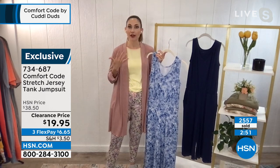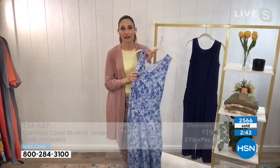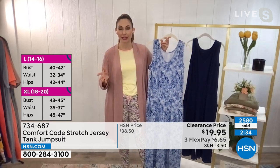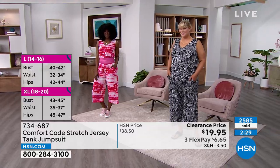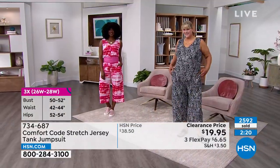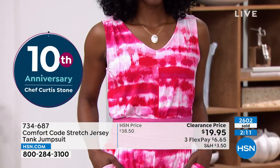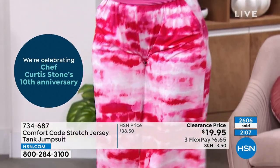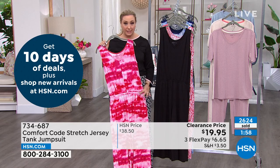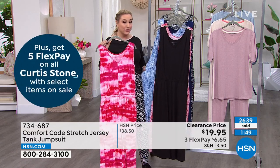Whether you want to style it or just lounge and take a nap in it, it's here for it. You feel like you're in PJs but you look effortlessly chic, sophisticated, and pulled together — your secret while everyone else is struggling in binding outfits. We're processing orders as quickly as we can — I suggest going to HSN.com. At $19.95, over 2,600 have already flown out the door. Pink tie-dye has all sizes; black has all sizes. The giraffe only has 3X with 50 left.